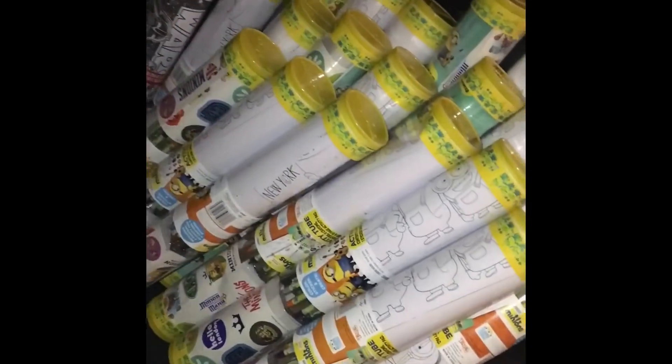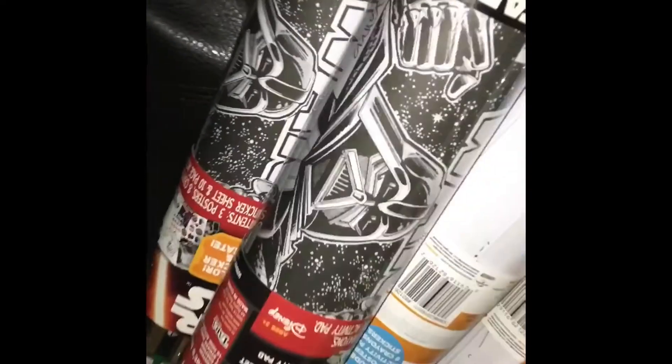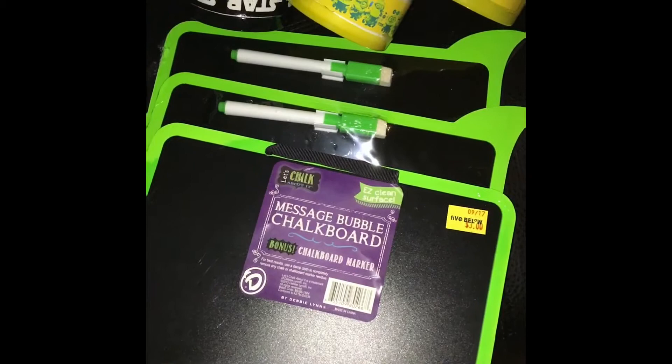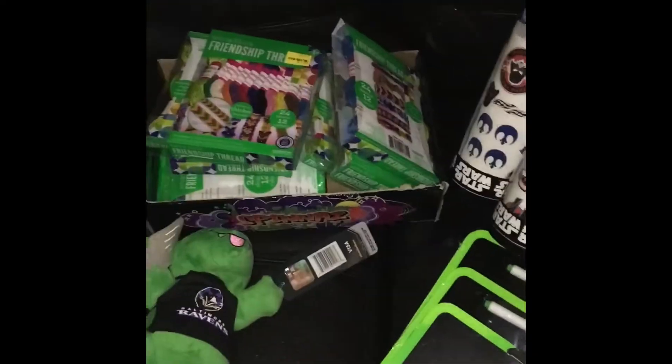We took everything out of the bag and lined it all up so we can show you. It's crazy the amount of stuff that we found - and this is not even all of it. So these are activity tunnels - that's what they call them. We have two Star Wars ones over here. Then the whole bag is full - there's probably like 20 or 30 of these little chalkboard bubbles that you can doodle on. Then this whole box is full of friendship thread bracelets that you can make. Super cute - there's still some more in the bags too.